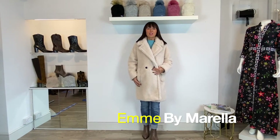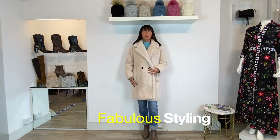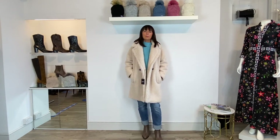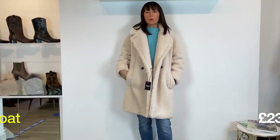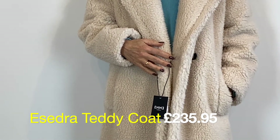Our buying team were super excited to find this teddy coat by M by Morella, part of the Max Mara group. Lots of teddy coats can overpower you, but this one feels lovely and light. It's got a pocket and a nice lining, and it looks great worn open. We tried on lots of teddy coats and had almost abandoned the idea, but then we came across this brand and were really, really excited — and I hope you are too.